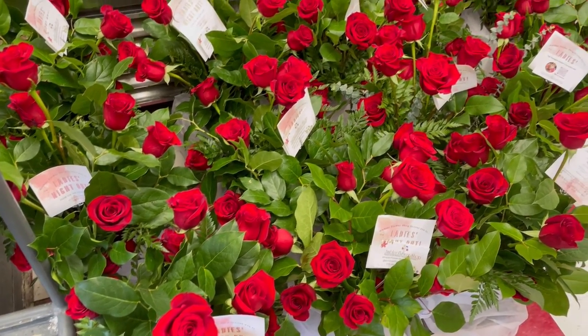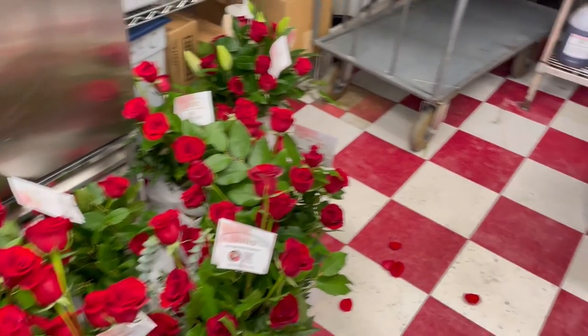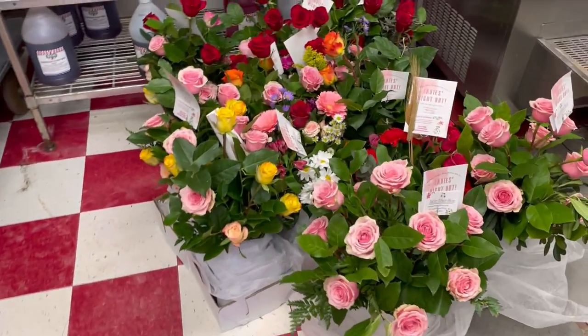Hey everyone, it's Alexis here, your favorite florist. Today's video I'm going to take you guys behind the scenes of Valentine's Day week at a busy flower shop, so you can see what it's like to work a busy holiday.